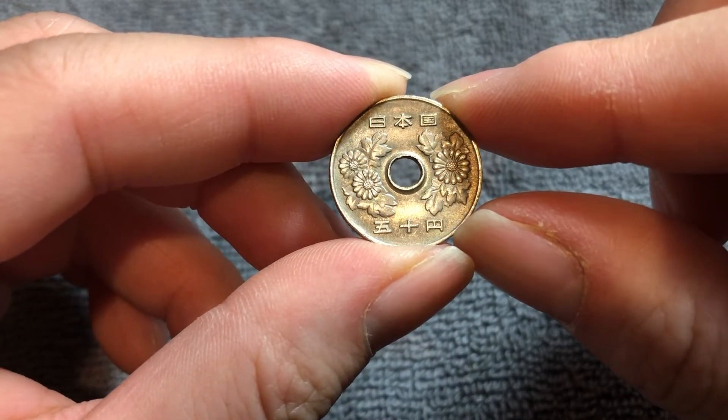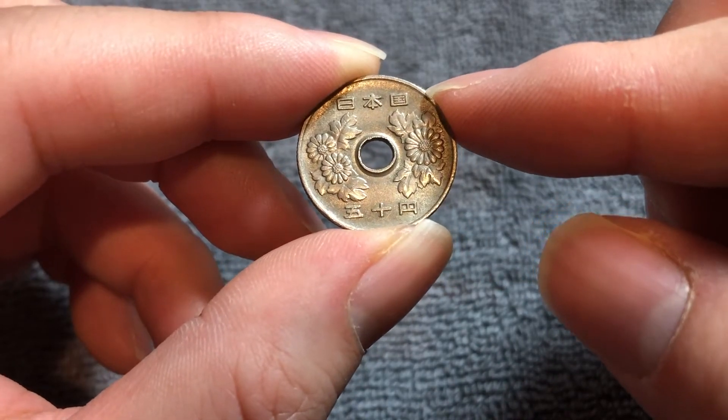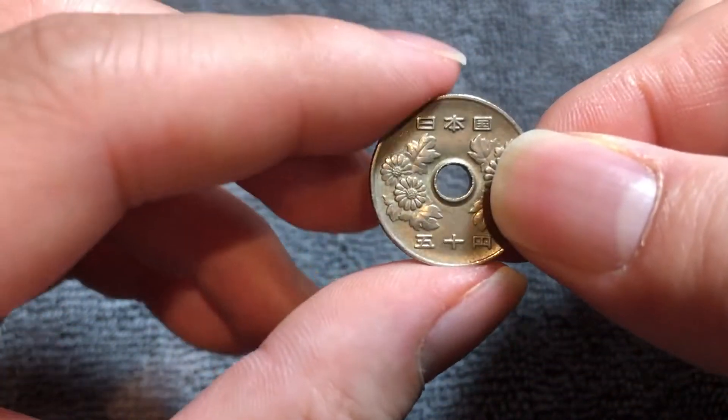Hello everyone and welcome to another installment of the Coin Dictionary. I'm Wu Hu and today we'll talk about this 50 yen coin from Japan from the year 1984, Showa year 59. We'll talk about the history, the value, the basics about this coin.